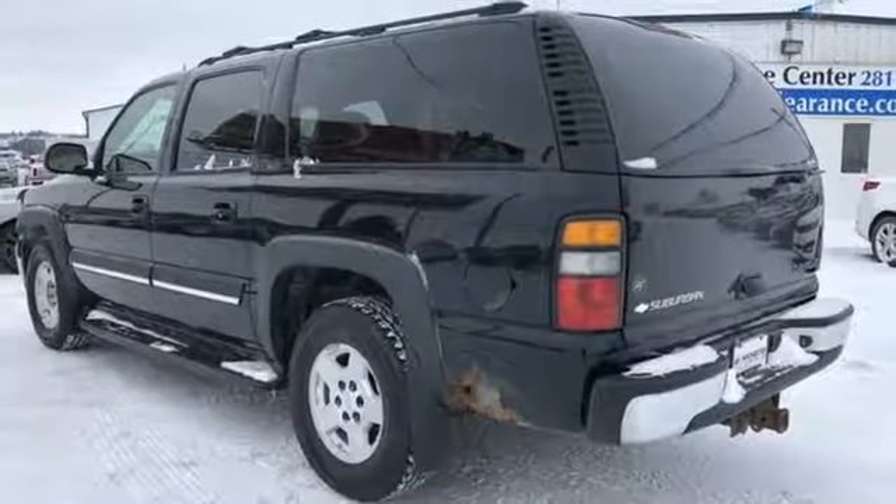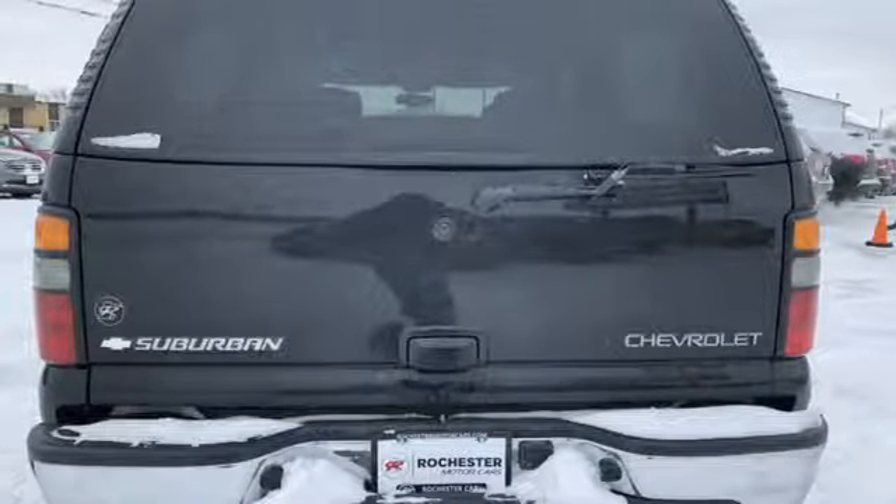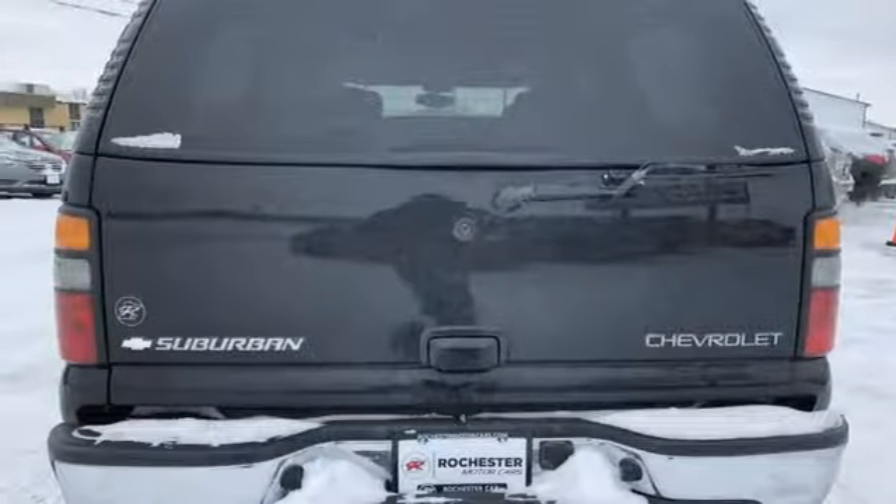Power heated mirrors, wireless headphones, express open sliding and tilting sunroof, three 12-volt power outlets, and V8 engine.